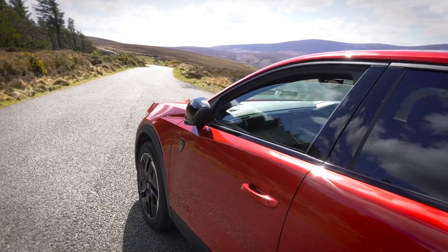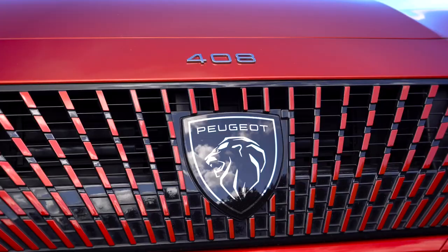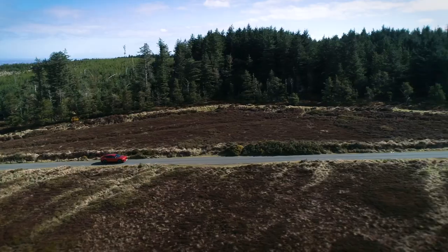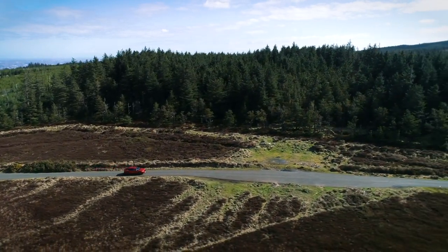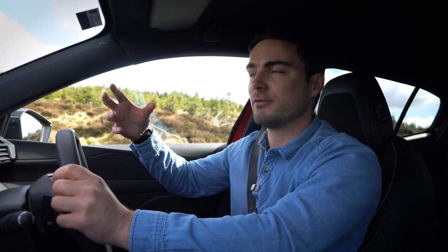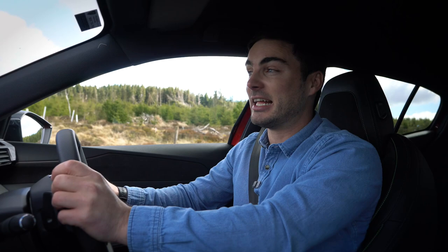On trim levels: the base is Allure, then Allure Pack, then this — the GT. The difference between Allure and GT is about 5,000 euros, so you can quickly find yourself in the mid-50s when speccing up a 408. Overall, it's really nice to drive and could be worth considering for someone not interested in a full SUV. On engines: if you don't have a home charger or off-street parking, don't bother with the hybrid — that's really how you'll make use of it.